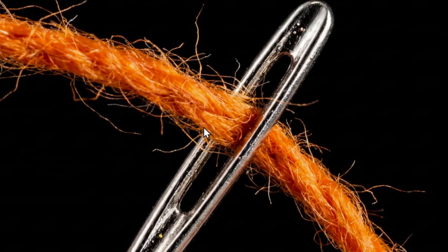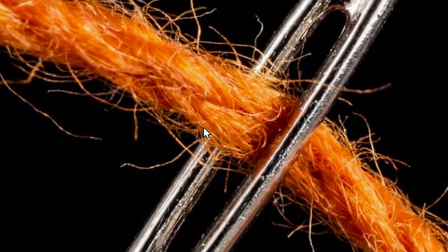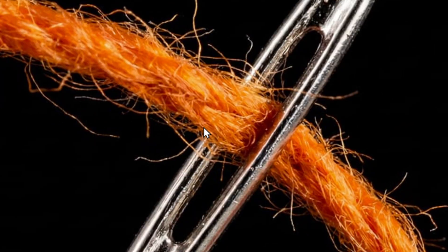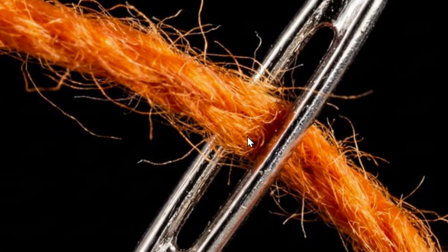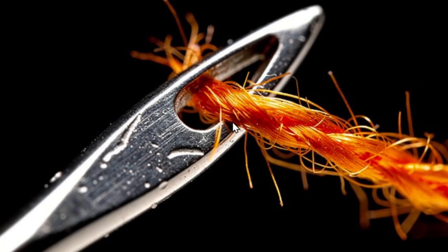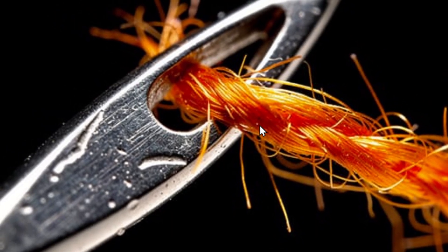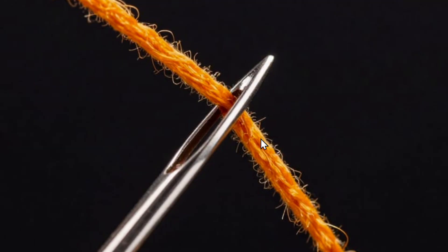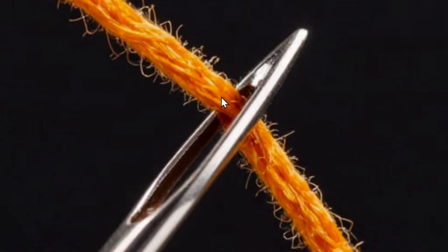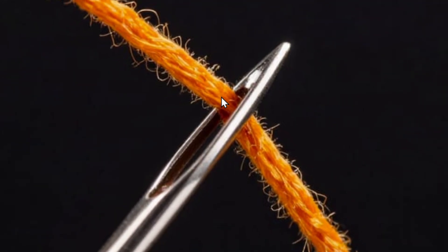For macro close-up photography, Nano Banana Pro is extremely good — you can zoom in and find all the little hairs on the orange rope and scratches on the needle. Flux 2 Pro also has intricate details and you can zoom in pretty deep with great results. Z Image has less detail but still a pretty good job, especially considering how fast and cheap it is.